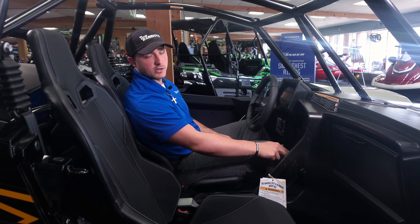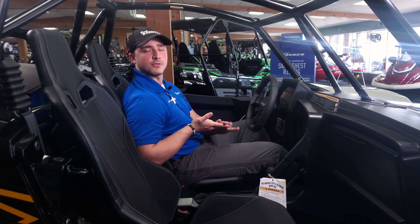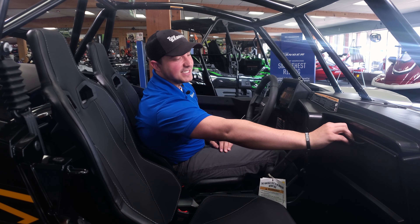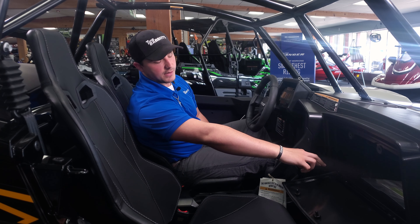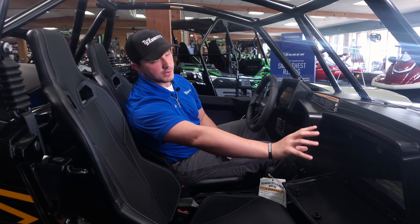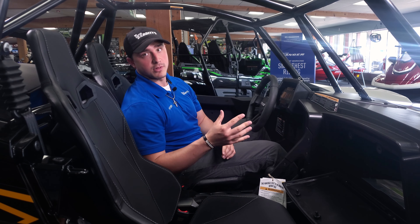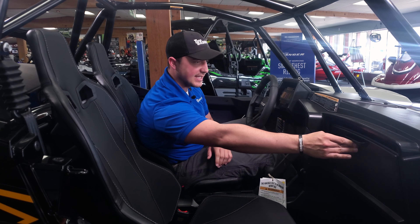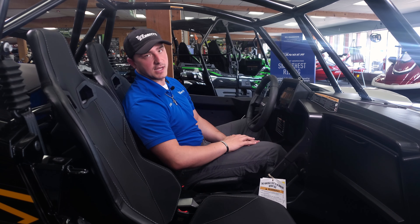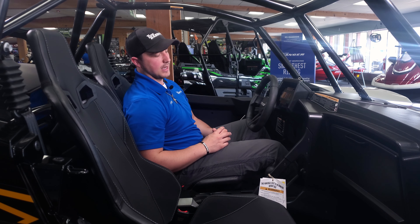Right here on the center console, you can go from two-wheel drive to four-wheel drive, and you've got the diff lock — so whether you're going through mud holes or just cruising the trail, you can easily adjust and lock your differential. In front of the passenger, you have a nice deep storage compartment that is sealed, so you can keep things dry. There's a 12-volt auxiliary outlet in the glove compartment for accessories, plus another auxiliary outlet right here in the center console — great for both driver and passenger.